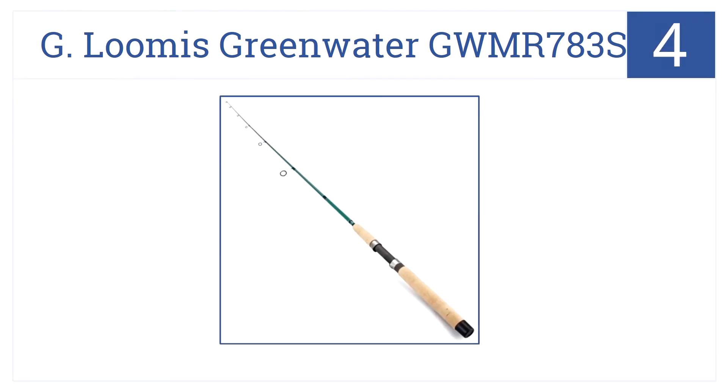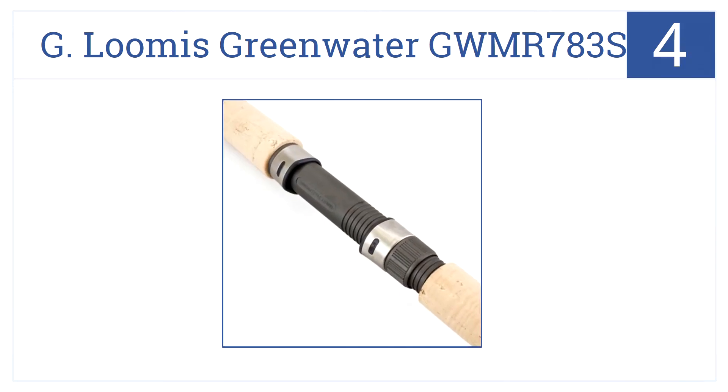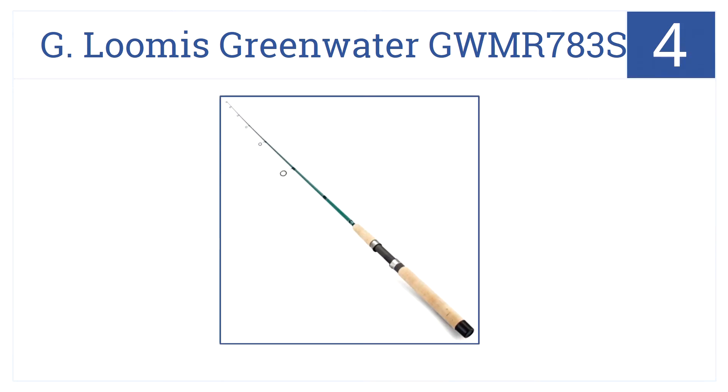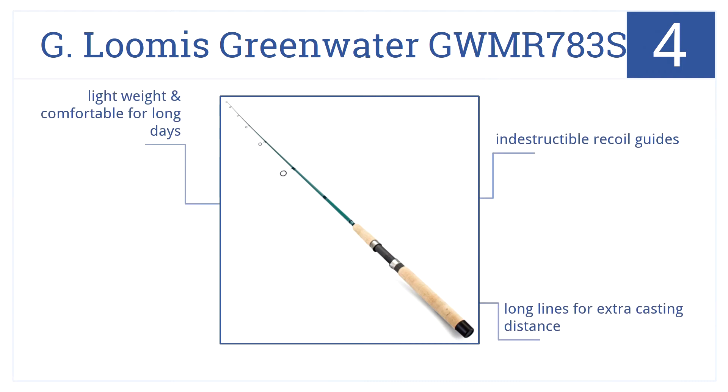At number 4, it's the G. Lumis Greenwater GWMR7835, which was designed with the latest fiber blend technology to help grandpa grapple with even the toughest fish. It features almost indestructible recoil guides, long lines for extra casting distance, and it's lightweight and comfortable for those long days fishing.